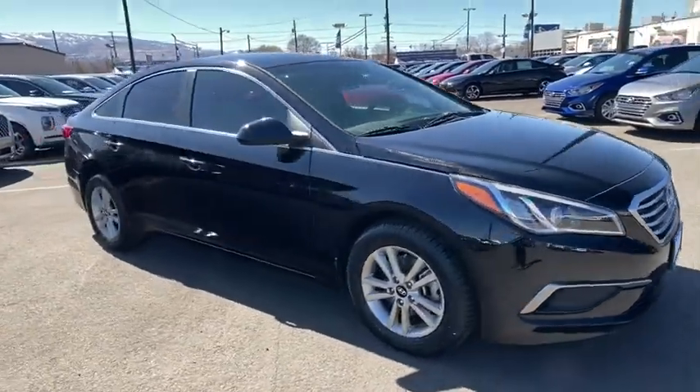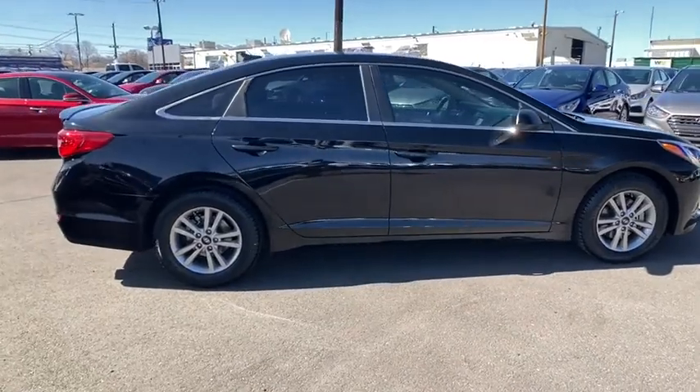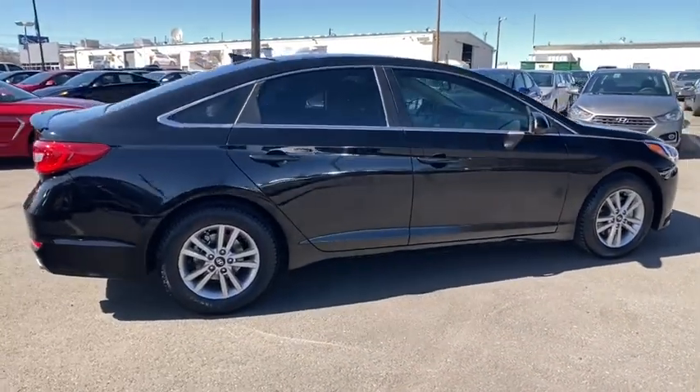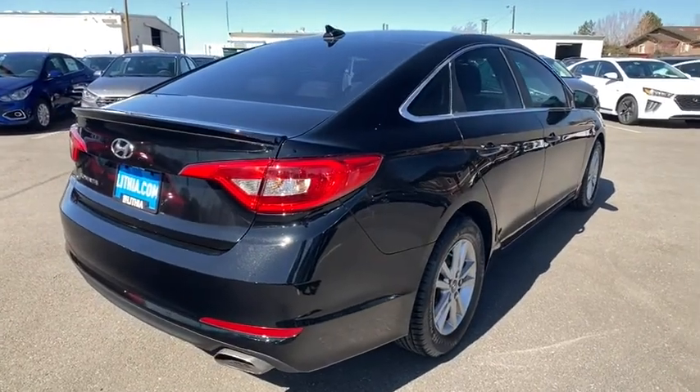You are going to love the 2016 Hyundai Sonata. The Sonata has a long list of technologically advanced interior features and options that make driving safer, more convenient, and much more fun.